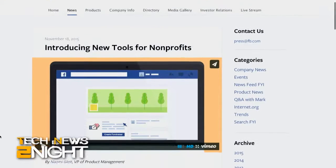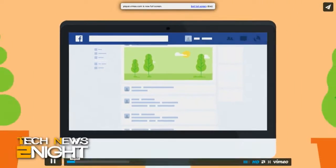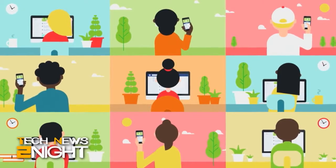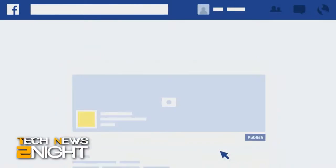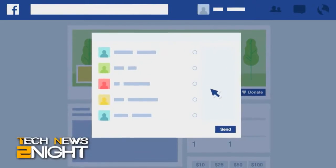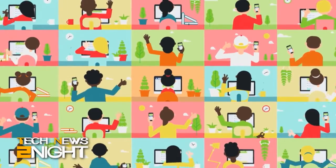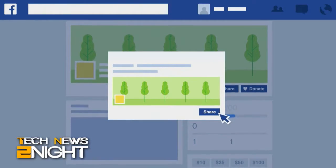Facebook today launched a new experimental fundraiser tool for nonprofits. The system lets charitable organizations launch specific fundraisers on their Facebook pages. The tool shows the number of people contributing, how much money is raised, and suggests donation amounts. Facebook also started adding the Donate button to individual posts, not just pages. Donating means you'll have to share your credit card or PayPal information with Facebook — something Facebook has been trying for years to get users to do. Facebook launched today with three charities and promised 34 more coming shortly.